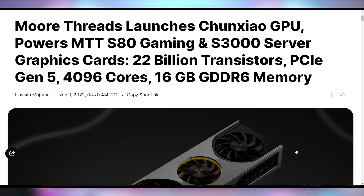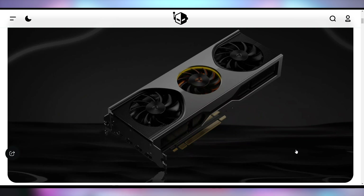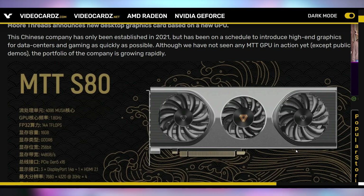Whether or not it's going to hit Western shores is unlikely, but there are some details about this graphics card that not even AMD, NVIDIA, or Intel actually have. The MTTS80 has a lot of features: 1.8 gigahertz, 16 gigs of GDDR6 RAM with half a terabyte per second memory bandwidth, supports DisplayPort 1.4a, HDMI 2.1, all of that good stuff.